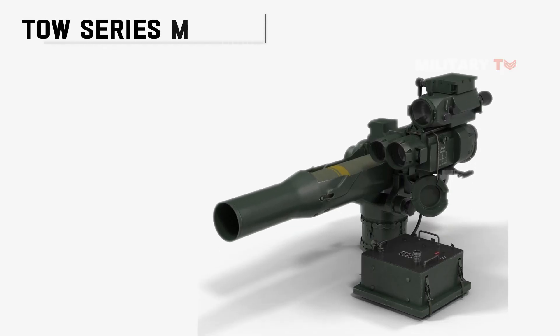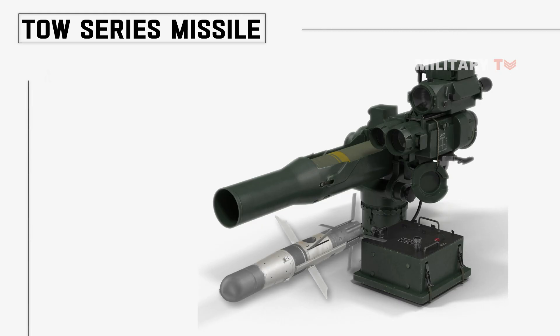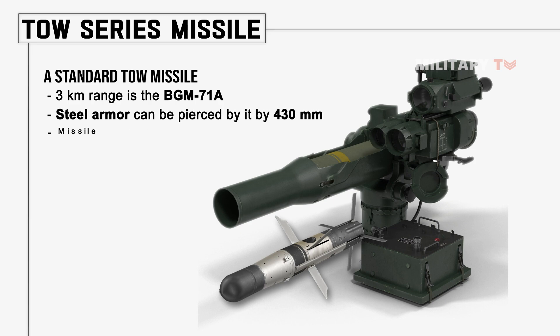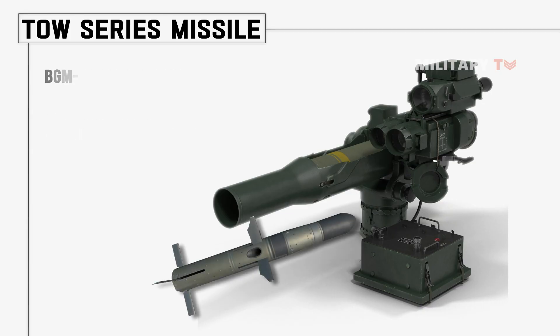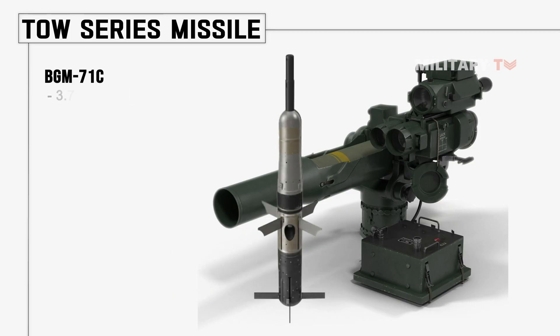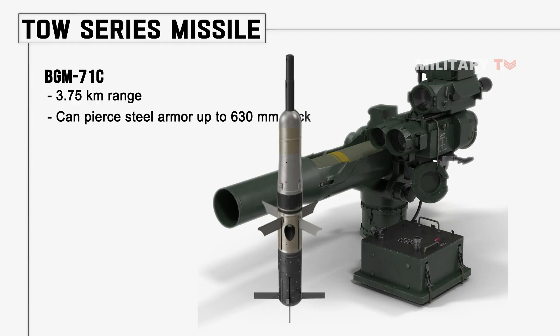Here are the TOW series missile variants. The BGM-71A is a standard TOW missile with a 3 km range, capable of piercing 430mm of steel armor; this missile originally emerged in 1970. The BGM-71B is an upgraded missile with a 3.75 km range, also piercing 430mm of steel armor. The BGM-71C has a 3.75 km range and can pierce armor up to 630mm thick; this missile first emerged in 1976.